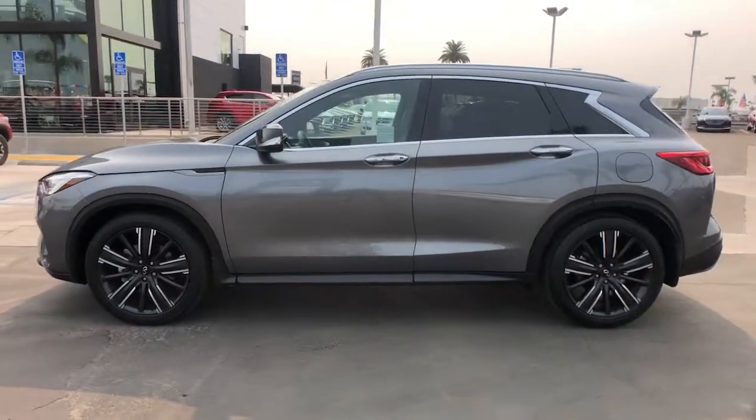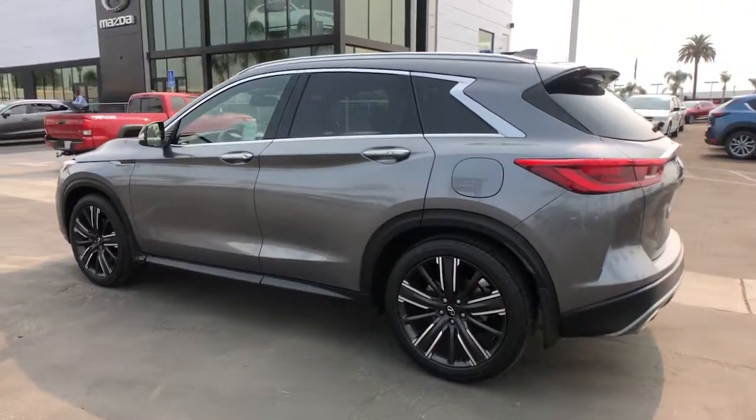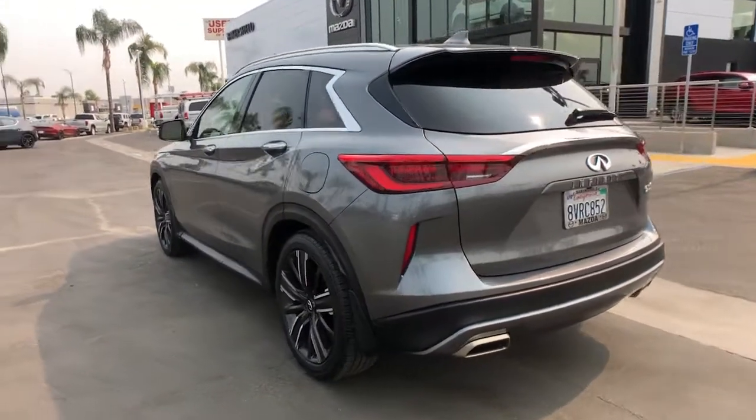Get into the 2021 Infiniti QX50. This vehicle is an outstanding buy with fewer than 10,000 miles on the odometer.